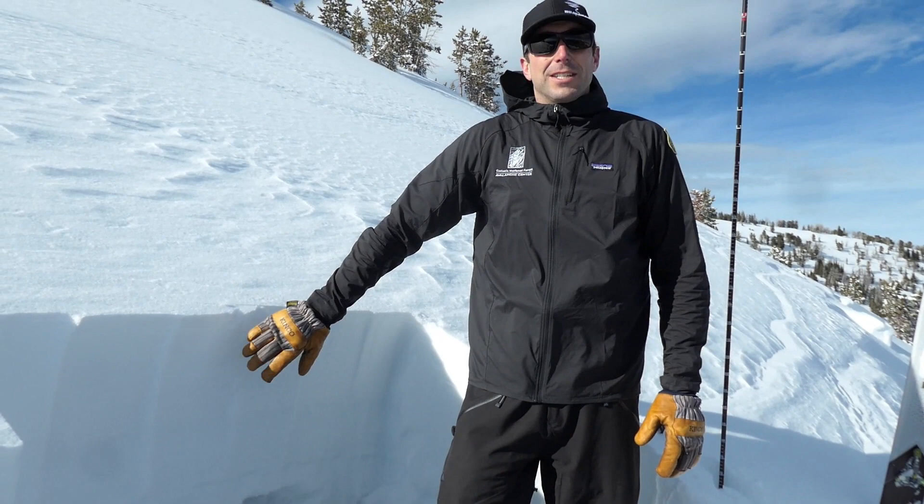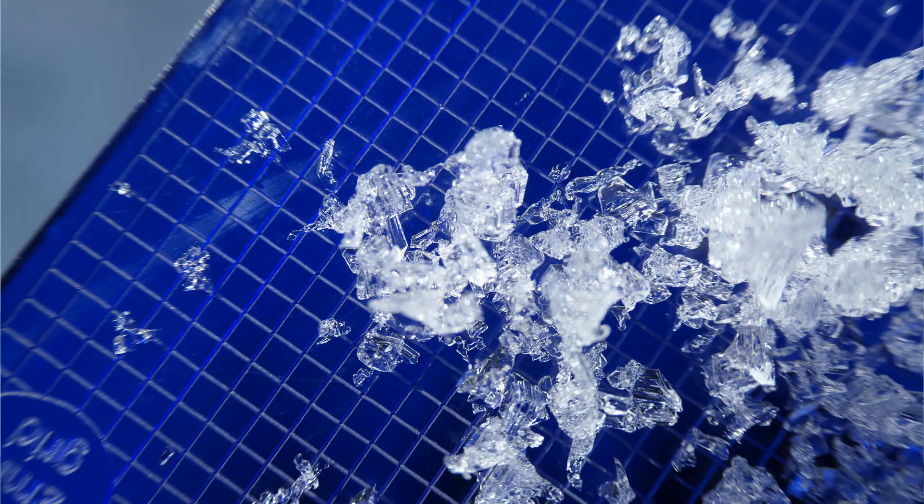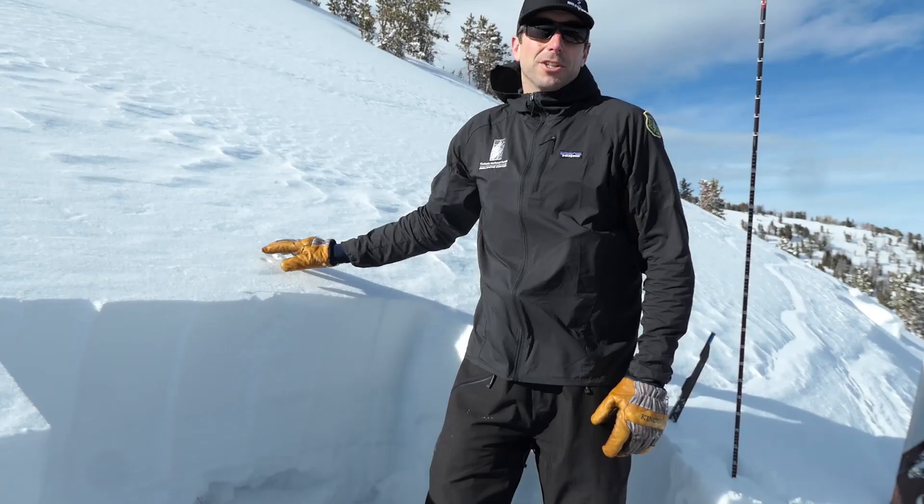Where we're standing, the crown line is about two feet deep — roughly the depth of the new snow — and it's failing on the same weak sugary facets near the ground that we've been talking about all year.